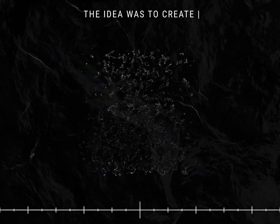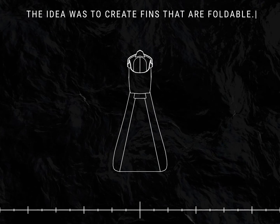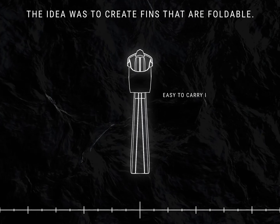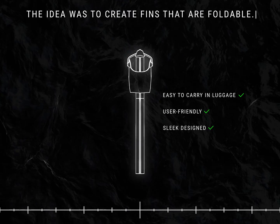Taking into consideration all these unwanted properties, engineers started from the ground up and created a concept of foldable fins that are easy to carry, user-friendly, and have a sleek, modern design.